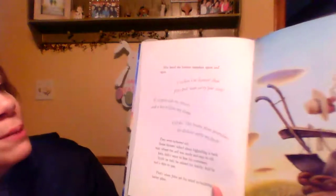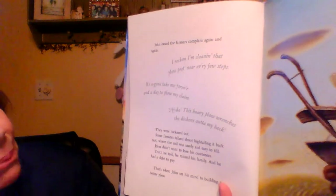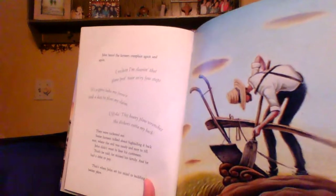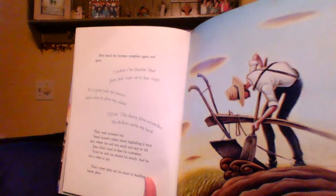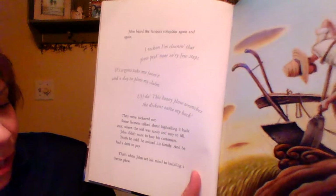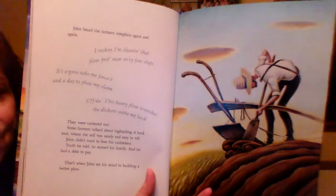John heard the farmers complain again and again. 'I reckon I clean that plow near every few steps. It's gonna take me forever and a day to plow my claim. Oofta! This heavy plow wrenches the dickens out of my back.' They were tuckered out. Some farmers talked about hightailing it back east, where the soil was sandy and easy to till. John did not want to lose his customers. Truth be told, he missed his family, and he had a debt to pay. That's when John set his mind to building a better plow.